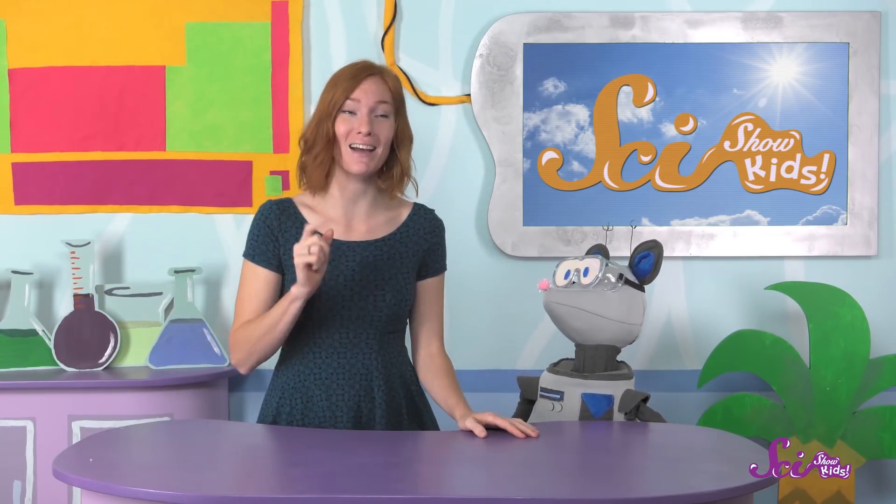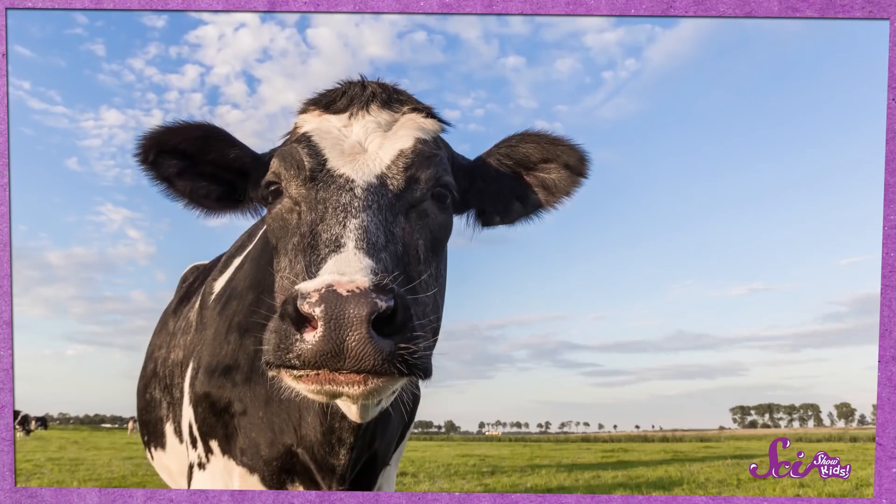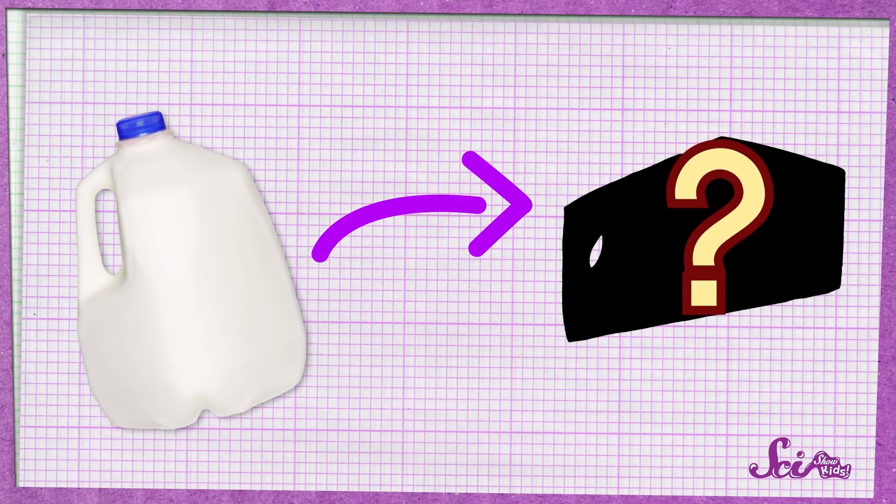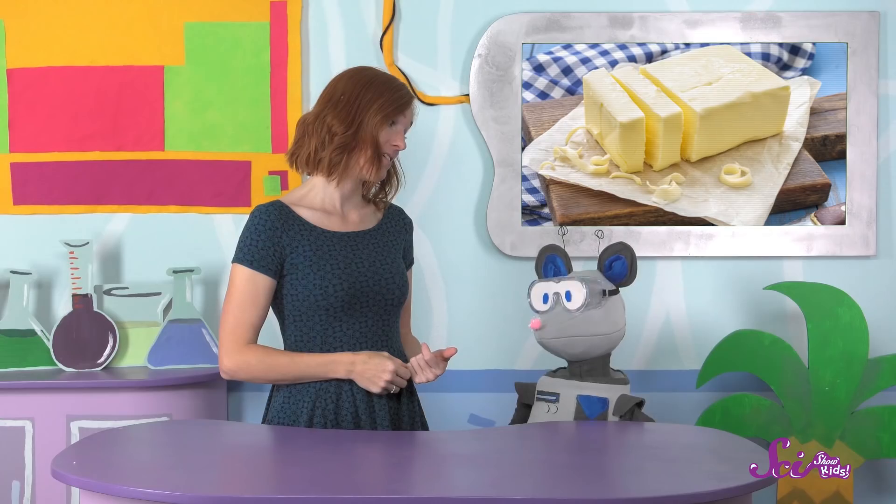Hey, Squeaks! How about we have a little snack? I have something in mind that I think you'll really like. This snack comes from a cow, but it's not milk. So it's actually something that's made from milk. We've made butter from milk before, but it's not that either. Yep, it's cheese!